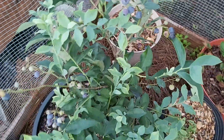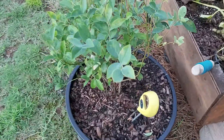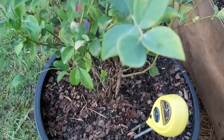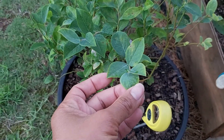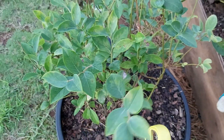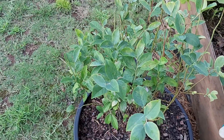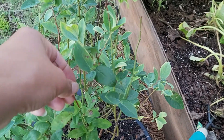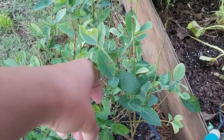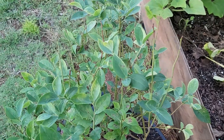In the last video I acidified the soil of both blueberry bushes, and while the leaves have actually perked up on this one, it's not sprouting any blueberries. So I'm gonna give it another year — hopefully this coming winter we'll have a nice cold one so it'll bear good fruit for next year.